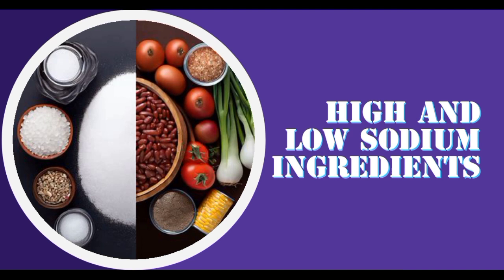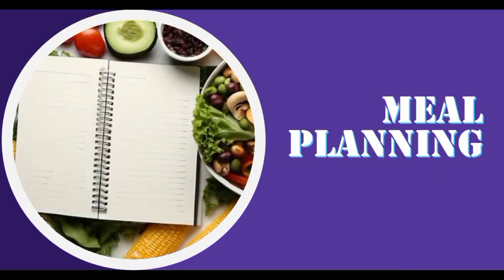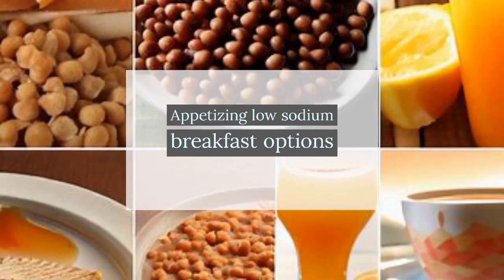Meal planning is essential for a successful low sodium diet. It helps us create flavorful and balanced meals that are low in sodium and high in nutrients. Let's start our day with flavorful low sodium breakfast ideas.